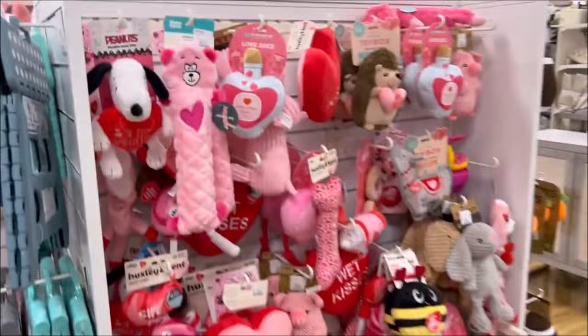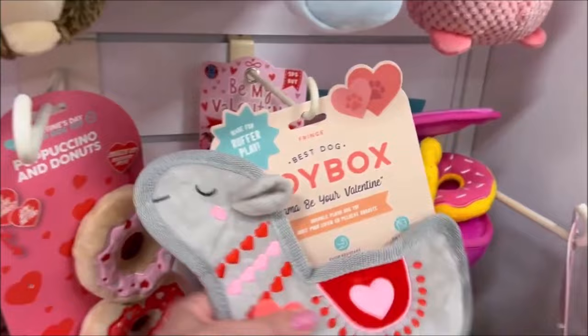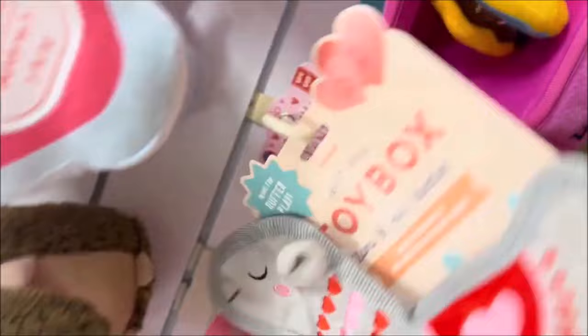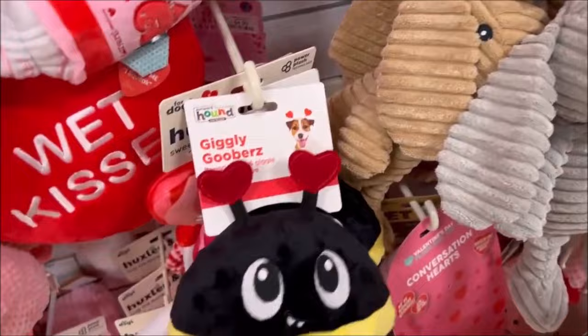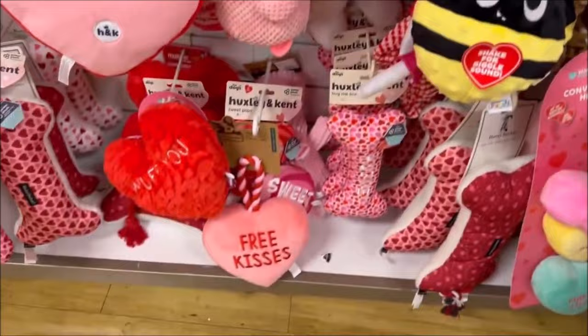So many cute Valentine's toys for the dogs or puppies — oh my gosh, look how cute! A little piggy for $4.99, like a love potion. A little camel right here that makes crinkle noises for $4.99. Like a little bee and a bunny rabbit — giggly bee. This one's $5.99. So cute.